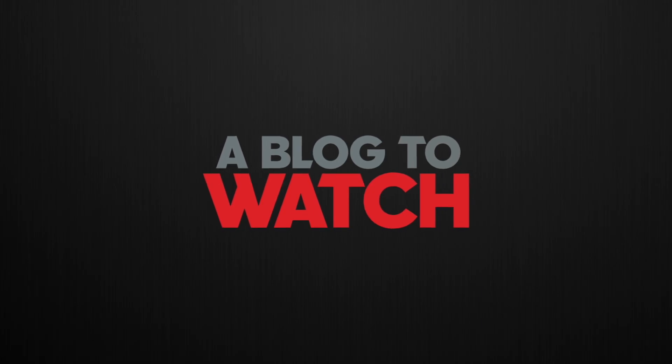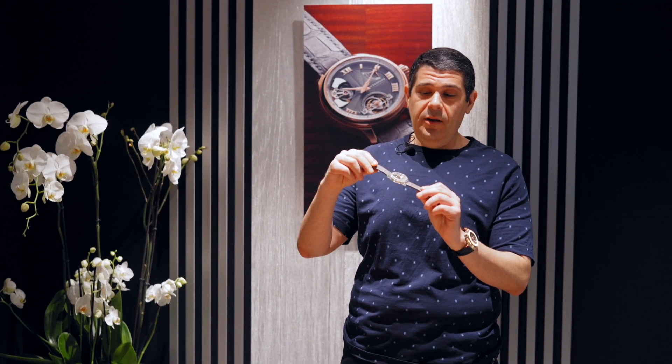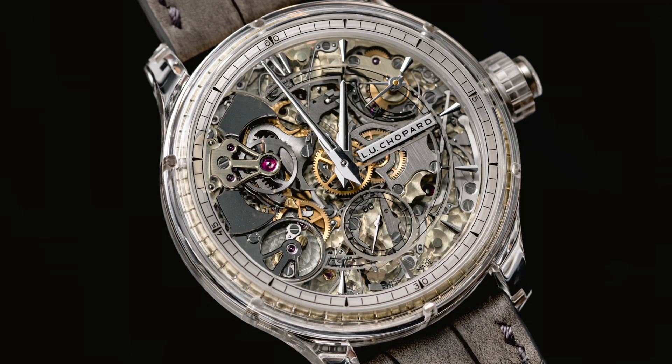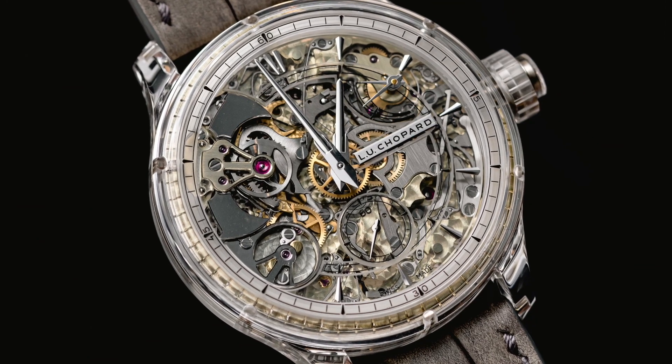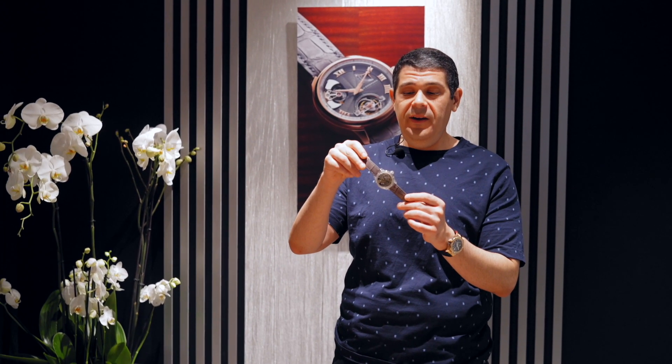Ariel Adams here with aBlogtoWatch at Watches and Wonders Geneva 2022 with Chopard, looking at a very special watch — this is the LUC Full Strike Sapphire. It is a minute repeater with a full sapphire crystal case, and it's part of their 25th anniversary of the LUC portion of the Chopard manufacture, which makes some of their most high-end watches.